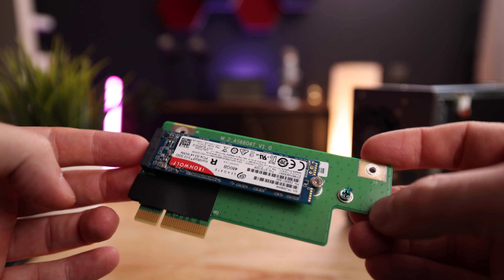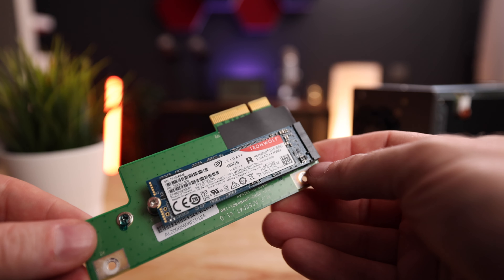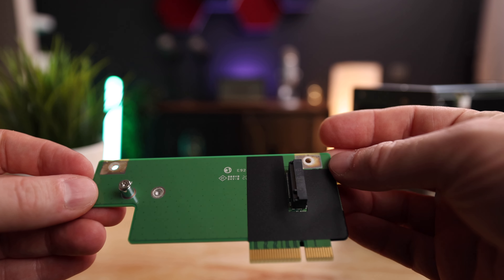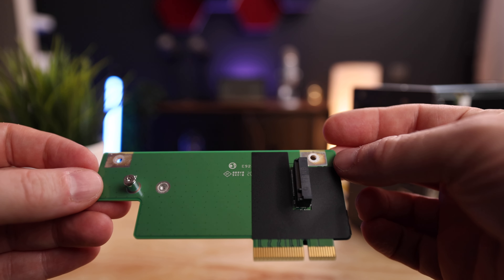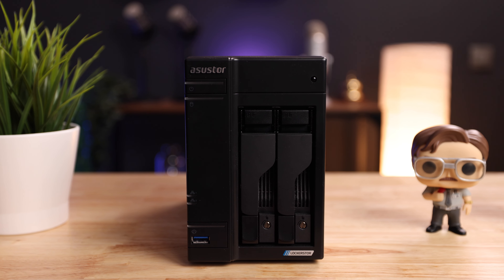You saw me pop in some NVMe SSD memory — that's going to provide cache memory. The hard drives inside the NAS are not as fast as SSDs, but this NVMe SSD speeds up the process by storing frequently used data on the SSD so you can access your data much faster. What makes the Asustor NAS more interesting than most other NAS systems is that you can also use the NVMe slot as storage. The slot is actually double-sided, so you could put in two equally sized NVMe SSDs and have them function the same as the HDD drives inside, making this a very flexible system.